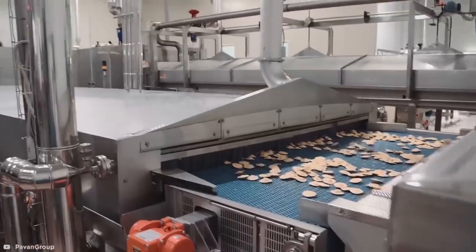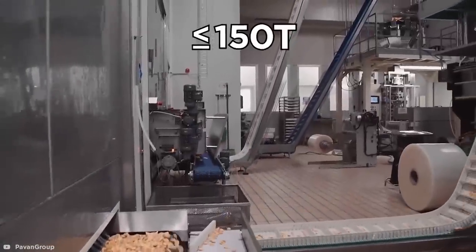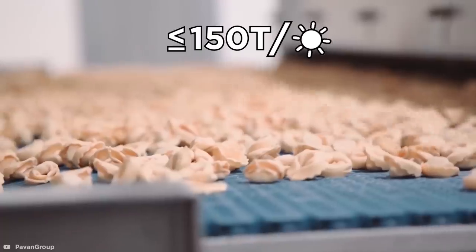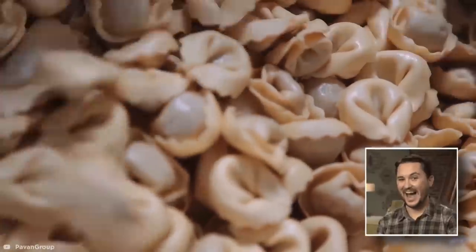When formed, the pasta is then transferred to a thermal treatment system where it is pasteurized and dried. In their three lines, Pavon can produce up to 150 tons of single-sheet, fresh-filled pasta a day — that's almost 1,000 kilograms an hour. This proves that anything is pasta-able.